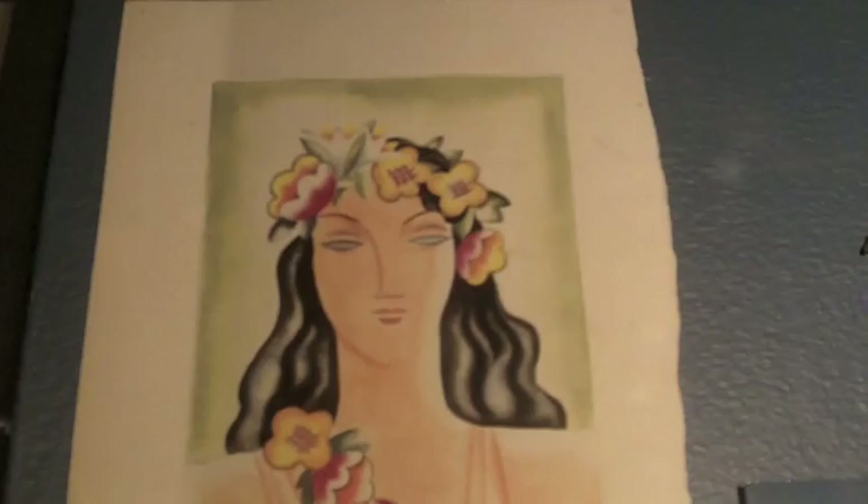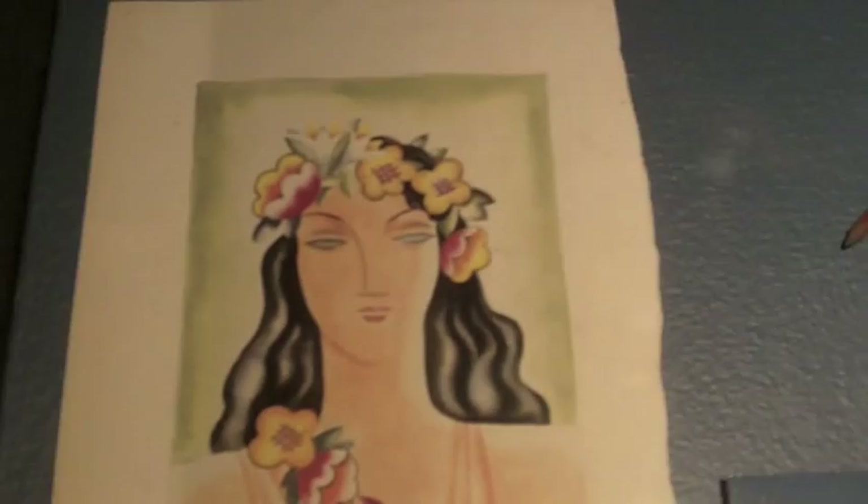This gives us an opportunity to introduce her fans, who love her plein air work, to the work that she did before that — work many of them have never seen, which truly is fantastic.